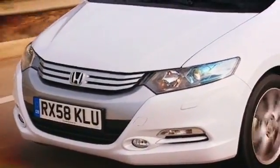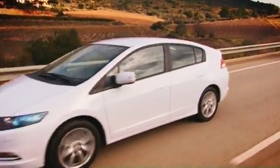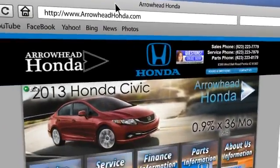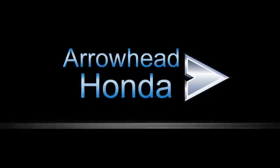At Arrowhead Honda, our goal is to assist you in making the competent decision. Our friendly, professional staff members are here to answer your questions and listen to your needs. From buying, to financing, to maintenance, we've got you covered with friendly, courteous service. All at competitive prices.